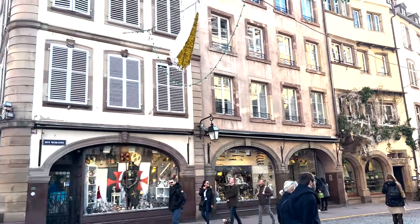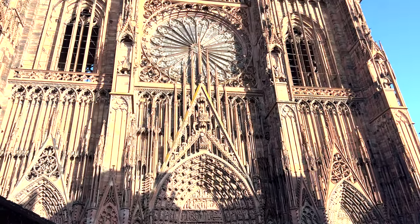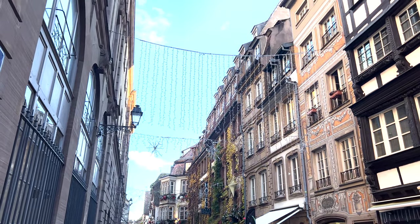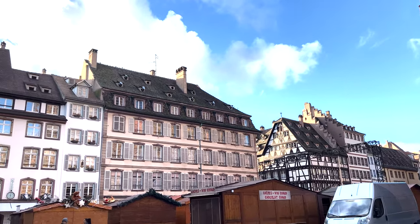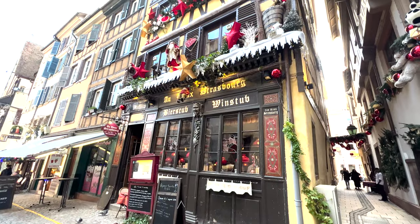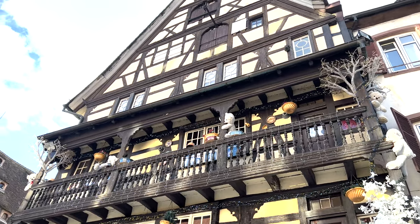Look at all these lights. Oh my gosh. Don't think it can get any better? It gets better. Each place is decorated — I just felt like I could not stop looking up. All these buildings are so beautiful. It's just all so cute.